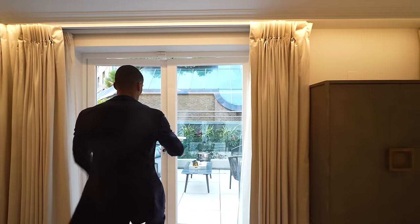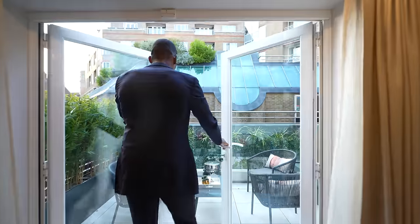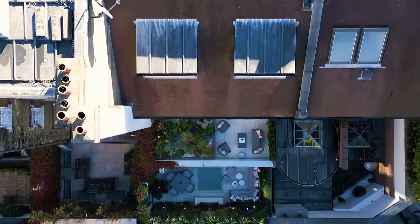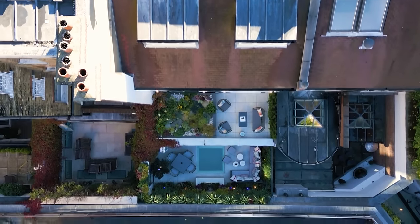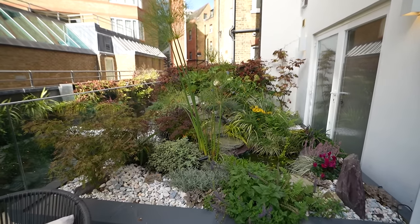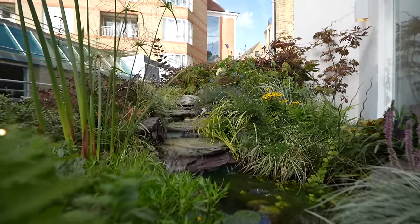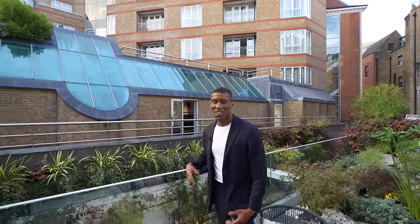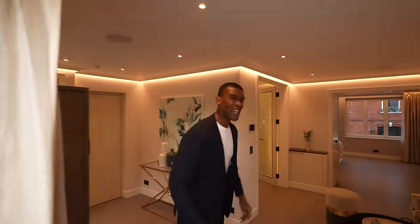Through these double doors we have additional outside space — a second private terrace. There's a great seating area and a feature pond which is super tranquil — you can just come here, relax, and listen to the water. You also have a view down to the terrace below. That's the second outside space on the first floor.